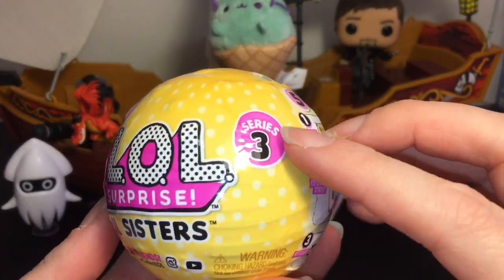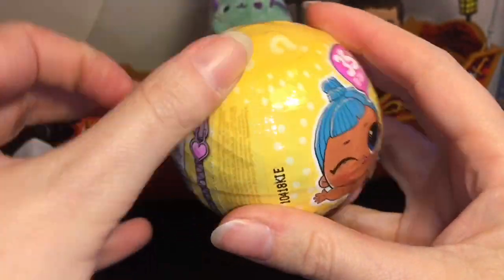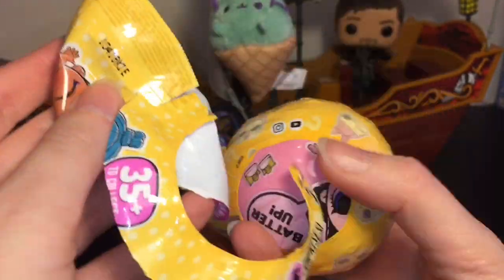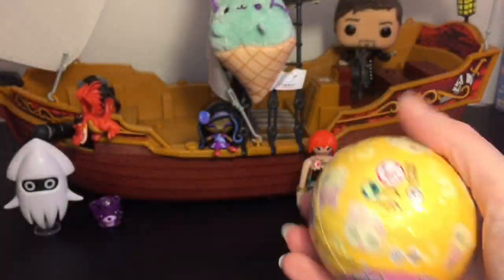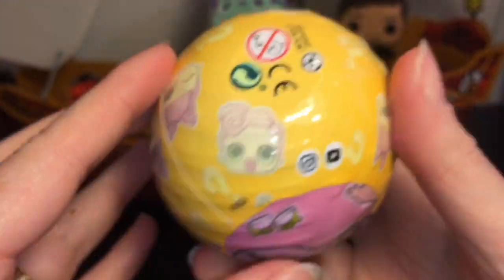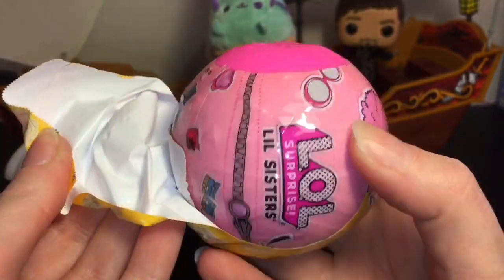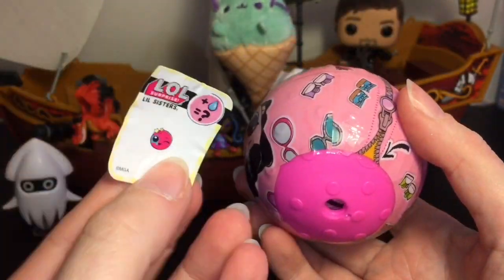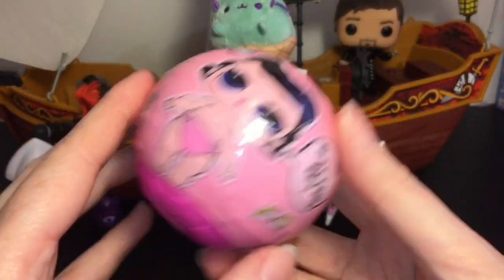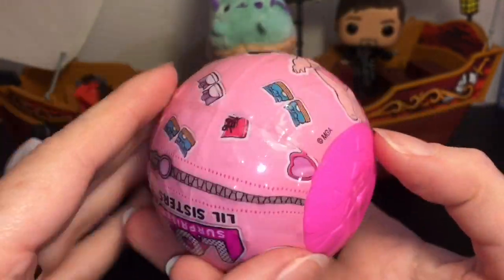Last up, we have our LOL Series Three Surprise Little Sisters. How cute is that one with the tongue sticking out! This is my first time opening a Little Sister — I missed Series One and Two, so it'll be a fun surprise. There's a little worm clue — that might mean something. These tear strips are working nicely. We have a pink ball and it comes with a little mini list. There are other little sisters on there — I want one with a binky too!